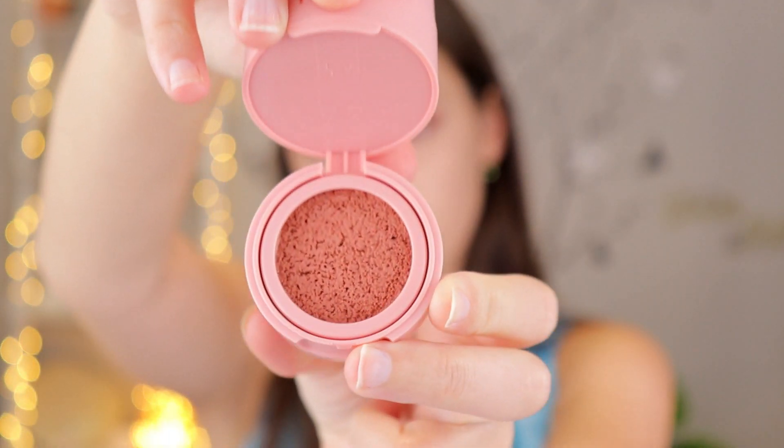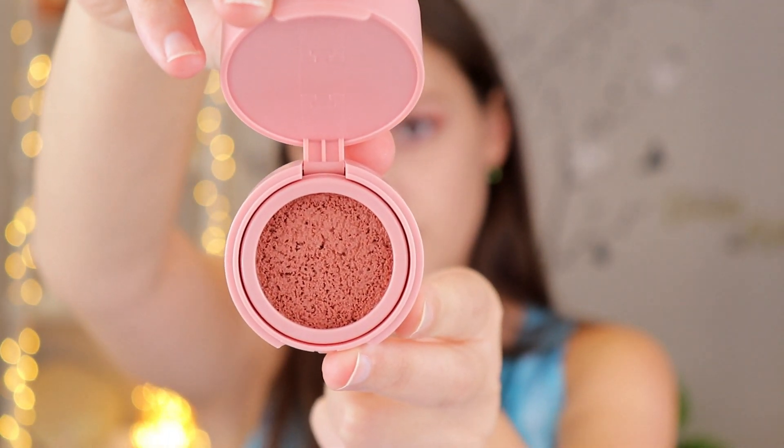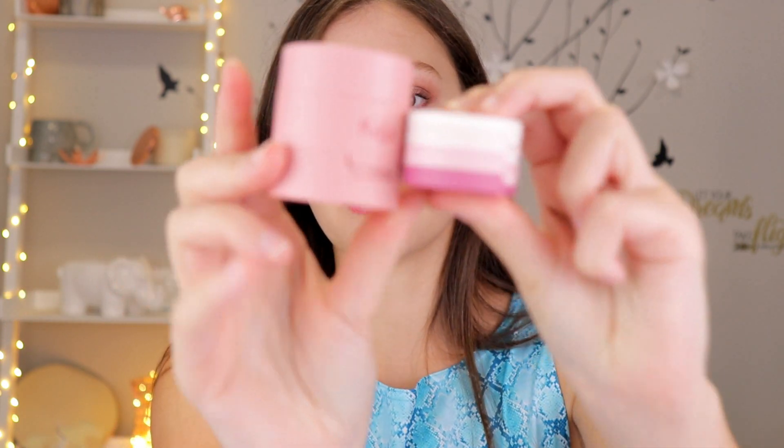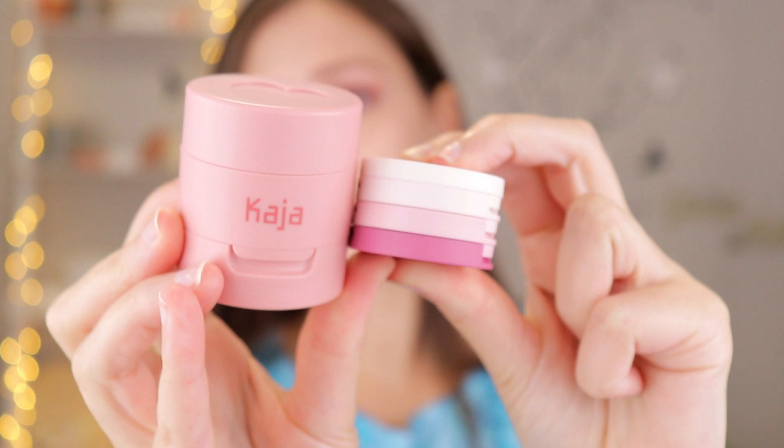I got the shade 01 Koi because it looked like the most natural sort of blush. I was kind of surprised how big this was — yesterday I tried out the eyeshadows and look how small that is compared to the blush. Like, it's a huge size difference. I was pretty surprised since this is supposed to represent their bite-sized sort of makeup container look, but I'm really excited about the product inside.